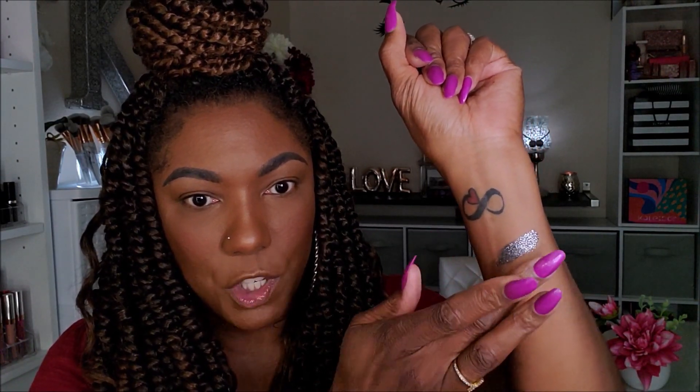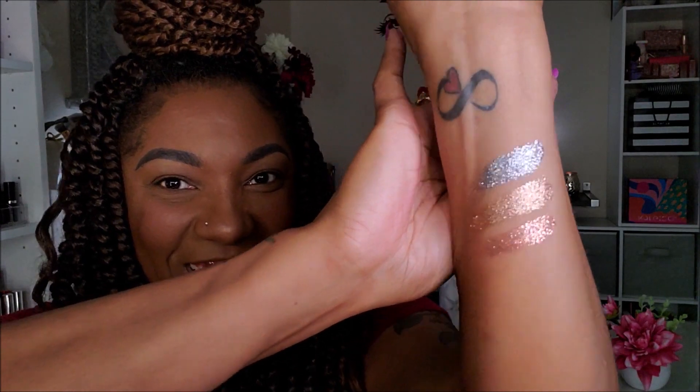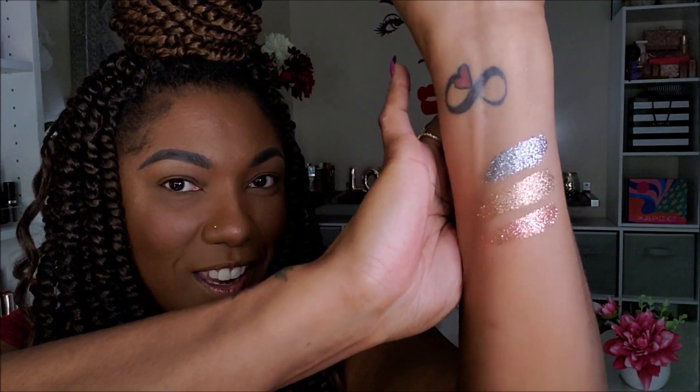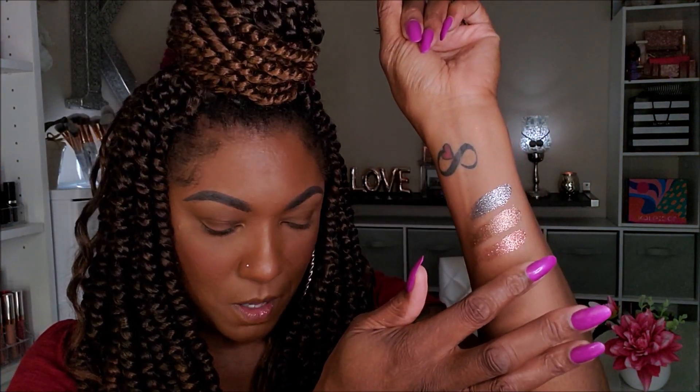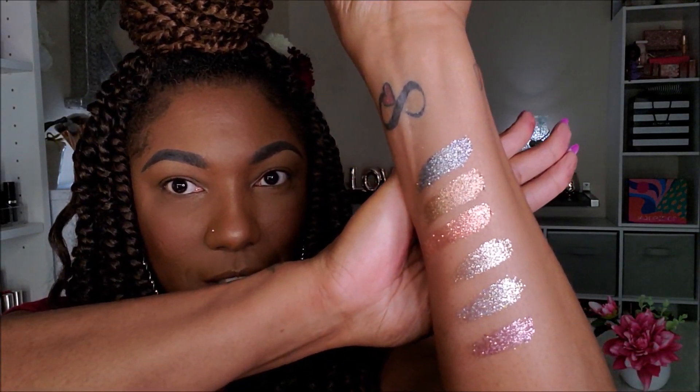And lastly we have the glitter shades. Look at those, you guys — so pretty! We have Memory, Ritual, and Story. The camera is not doing these justice. Those are so gorgeous. And we have Soothe, Aura, and Poet. Let me turn this light down a little bit — okay, that helps you see the color a little bit better in the glitters. Those are so pretty. I'm weak for glitter, honey. That is so pretty.